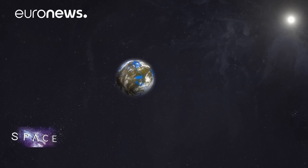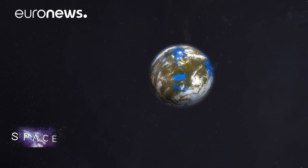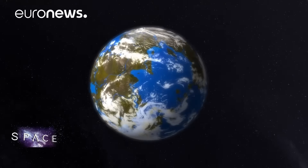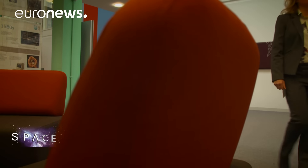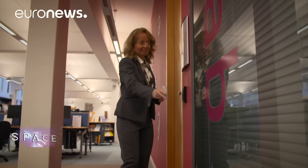It's thanks to innovations like CHEOPS and ESPRESSO that the field of exoplanet research can expect to accelerate its rate of discovery even further. So will we find another planet like our own — rocky, with liquid water and a breathable atmosphere? It's an epic scientific challenge, but British astrophysicist Carol Haswell is optimistic.